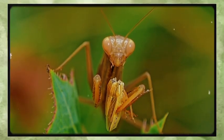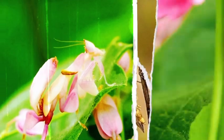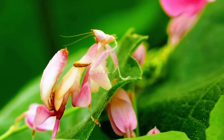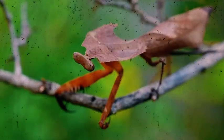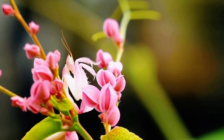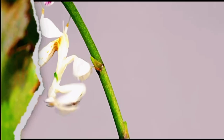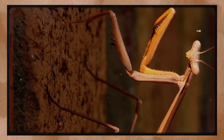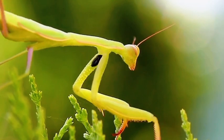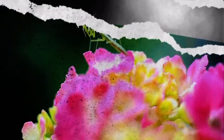While all mantises share the same general anatomy, they come in an amazing variety of shapes, sizes, and colors. Some are bright green or earthy brown for blending into leaves and bark; others have elaborate frills, horns, or leaf-like projections. There's even one that looks like a pile of moss and another that resembles a dead leaf. The orchid mantis — perhaps the most famous — is a vibrant pink and white species that looks exactly like a flower petal and uses that disguise to lure in pollinators like bees and butterflies, which it then eats.